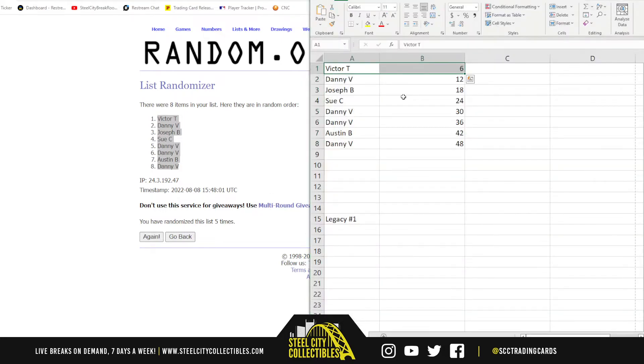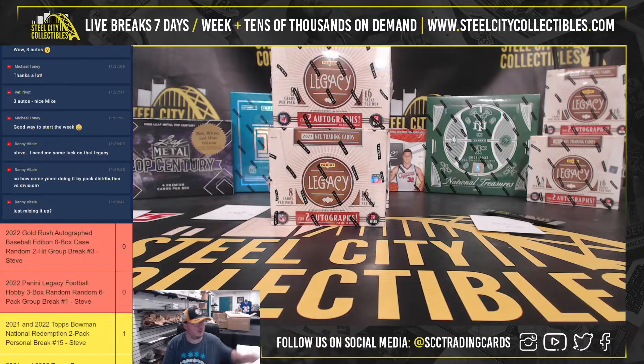Victor gets the first six packs, Danny gets seven through twelve, Joseph gets thirteen through eighteen, Sue gets nineteen through twenty-four, and Austin gets thirty-seven through forty-two. Danny also has packs twenty-five through thirty-six and forty-three through forty-eight. Alright, let's jump back over here — good luck everybody.